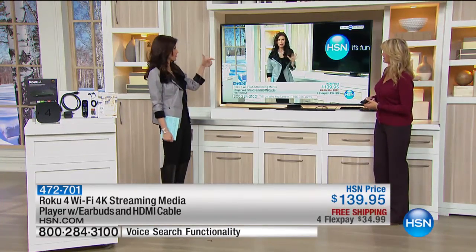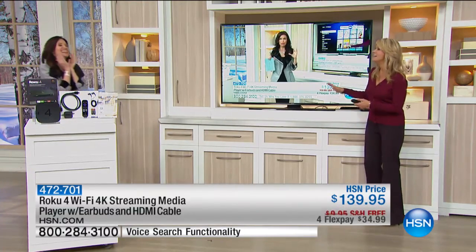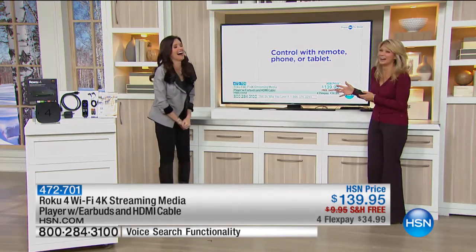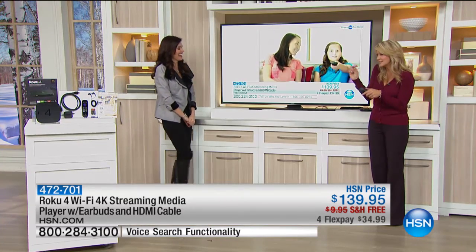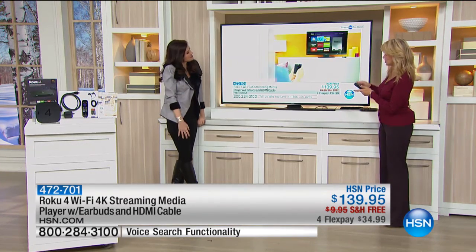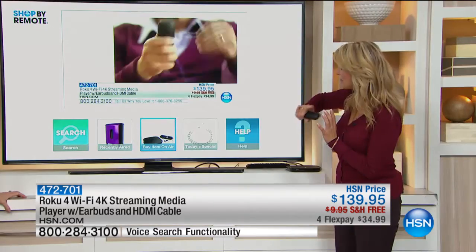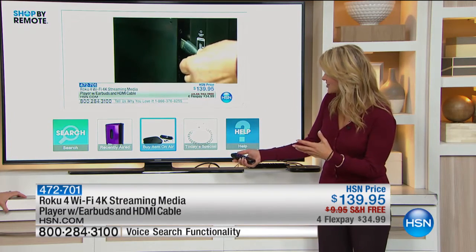You're going to plug it right in and start scrolling. You never expect to see yourself on your own TV — that was so funny. We pulled up HSN on the Roku, so we're watching HSN right now with just a couple seconds of delay. What I did here was pull up HSN — so we're watching HSN live, streamed right through this device.